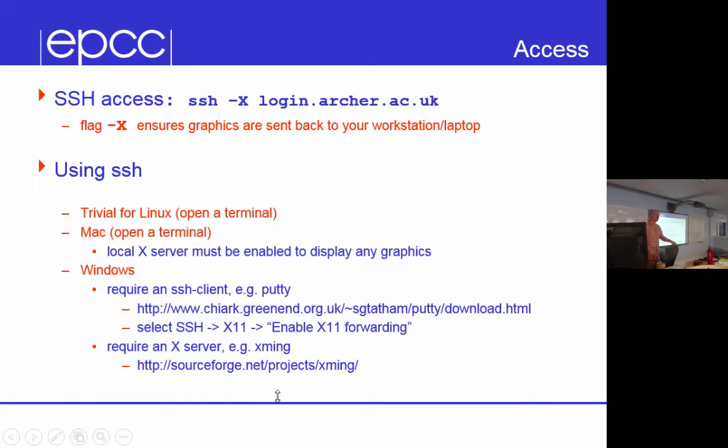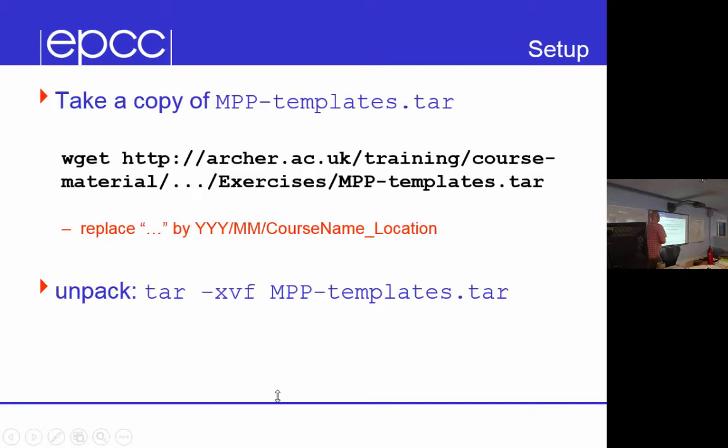If you've never used a system like this before, the slides will tell you how to set up an SSH client. Linux and Mac usually have that built in, and on Windows you can download a small executable. There is a set of template programs which give you an example batch script and an example makefile to help you run the programs. You can download those, and if you've already been using the system in the past few days you may already have batch scripts that work.